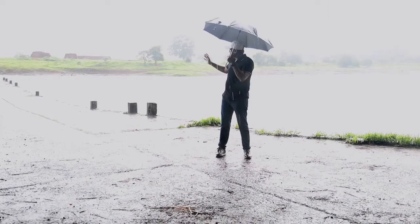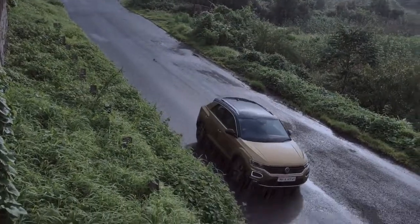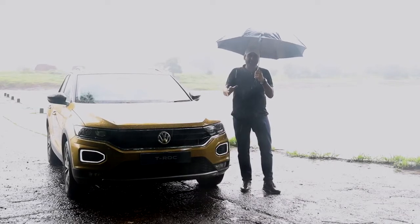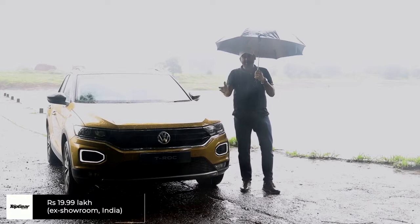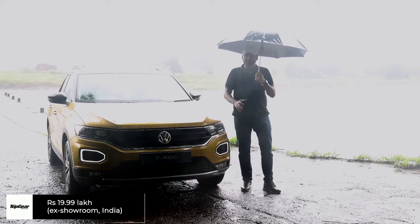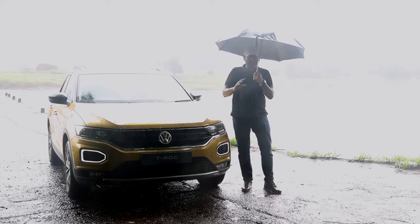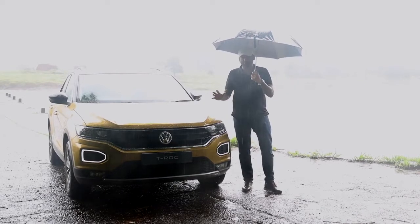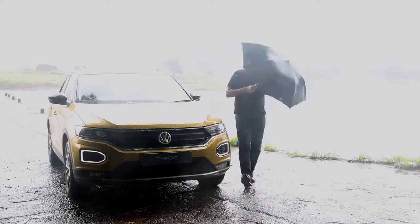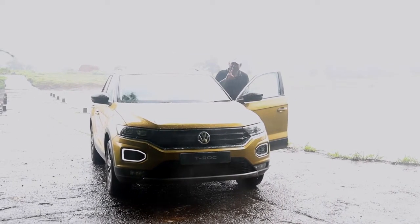The T-Roc is the most striking car — you can spot it from very far away. It's meant for a different set of audience; it's an exclusive car. If you're comparing it purely on price, size, or features, there are better options. But if you're looking for something that's fun to drive, German, rock solid, and different, then the T-Roc certainly is the one.